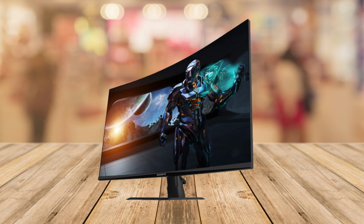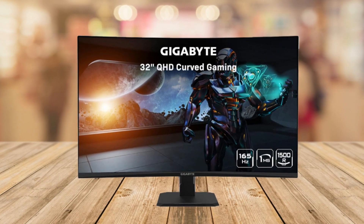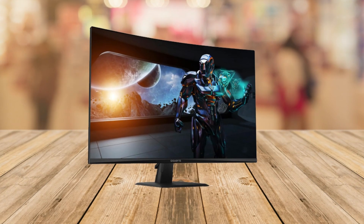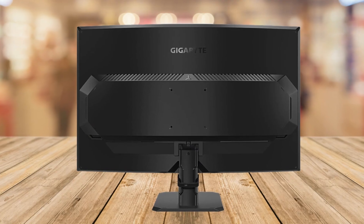What makes the monitor stand out are the impressive features. With a mind-blowing 165Hz refresh rate and a rapid 1ms response time, it ensures buttery smooth gameplay. The color accuracy is outstanding, covering 109% of the sRGB spectrum.